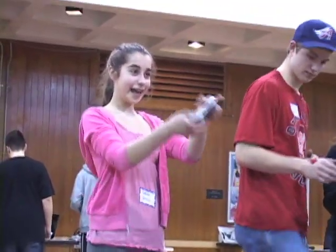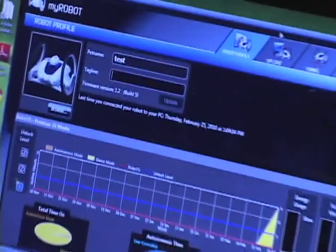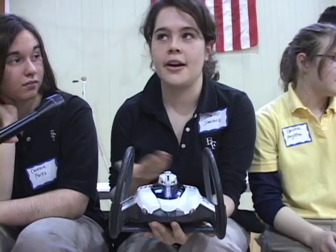The girls are just as into it as the guys — so if you love robots, love technology, and love science, this is what it's all about. I'm Christine, and this is Spartacus, Dragon, and Brutus. You just plug them into the computer, go to the command station, and you can personalize and customize them however you want — make them happy, scared, shy, outgoing, or anything like that.